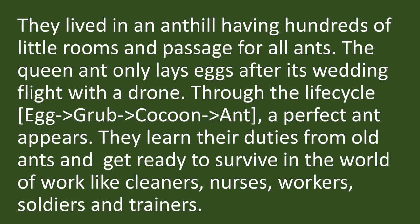They live in an ant hill having hundreds of little rooms and passages for all ants. The queen ant only lays eggs after its wedding flight with a drone. Drone is a male ant. Through the life cycle — egg, grub to cocoon to ant — a perfect ant appears. They learn their duties from old ants and get ready to survive in the world of work as cleaners, nurses, workers, soldiers and trainers.